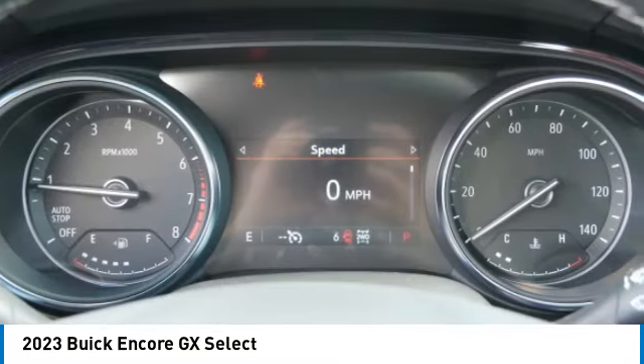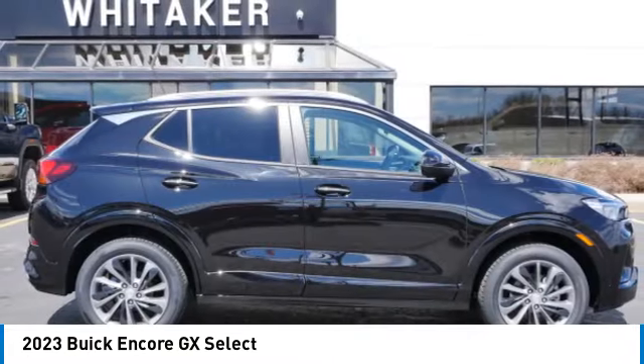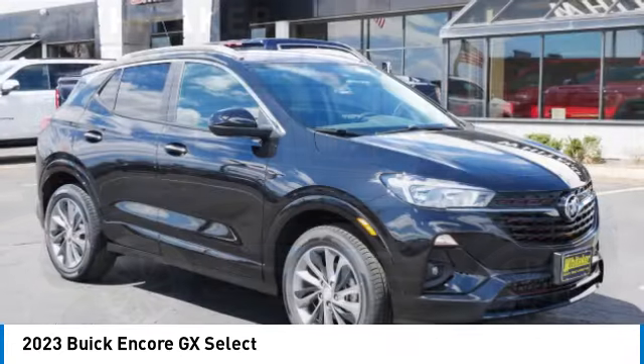Security system included. A vehicle like this doesn't come along every day — come in and get it before someone else does.